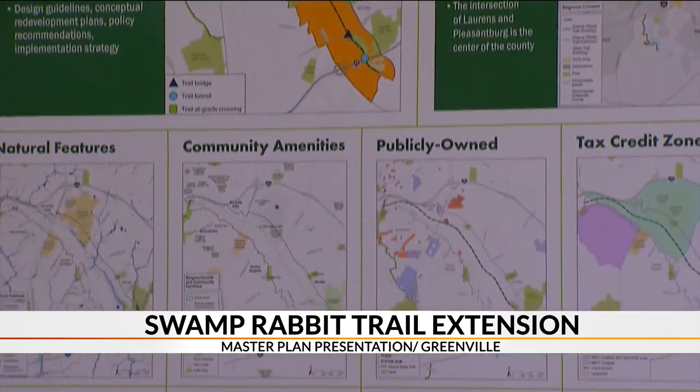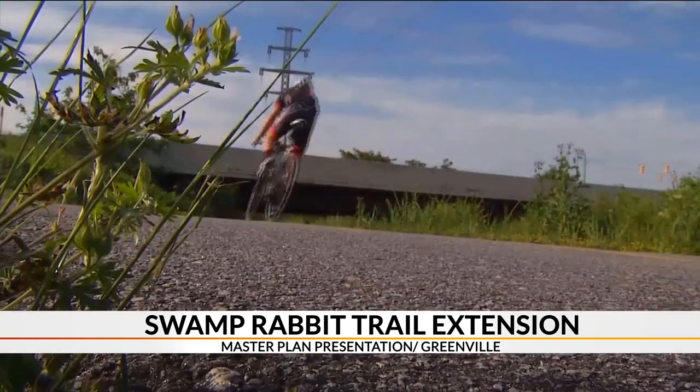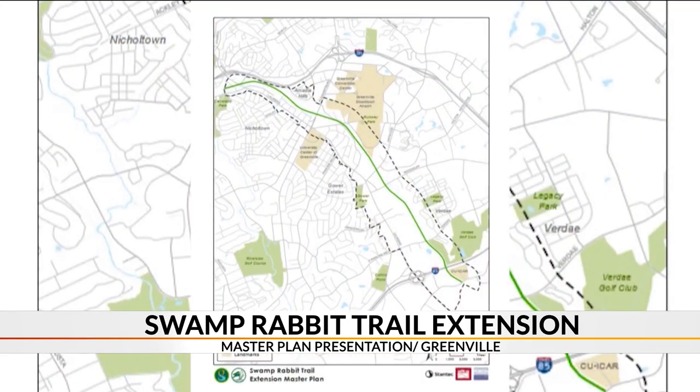The goal of this master plan is to determine how the land around the trail's extension should be used, identify redevelopment opportunities, and find ways to connect businesses and neighborhoods to the trail.